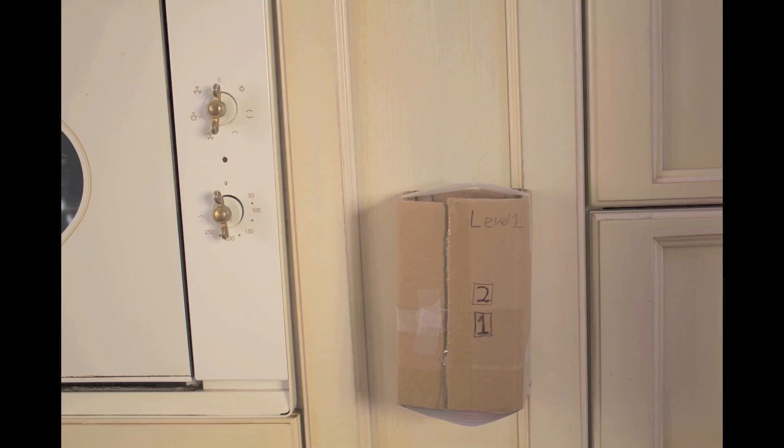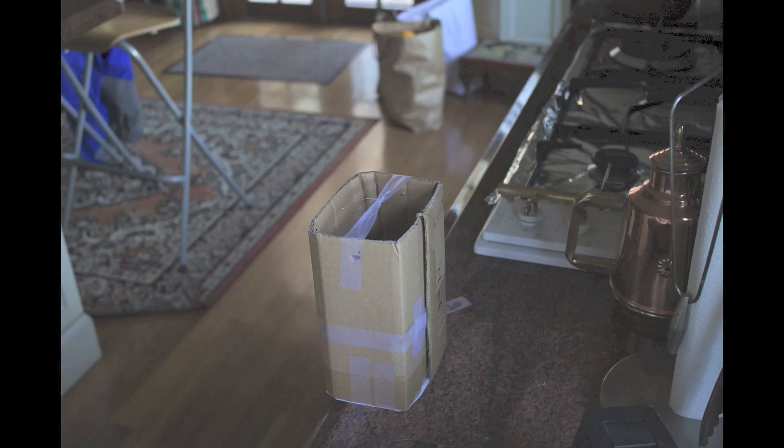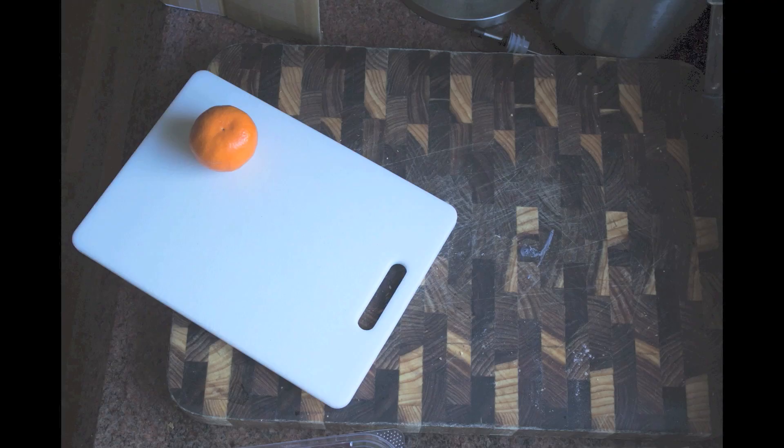Let's make some fruit salad today. It's fun to do. It's a yummy plan. Take all the fruit that you want to eat. It's going to be a fruit salad treat. Yum, yum, yum.